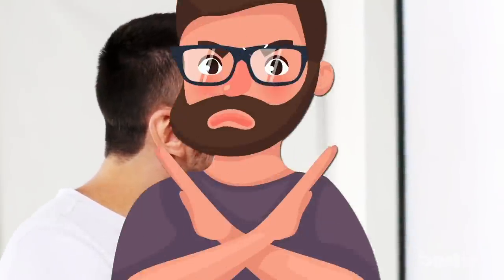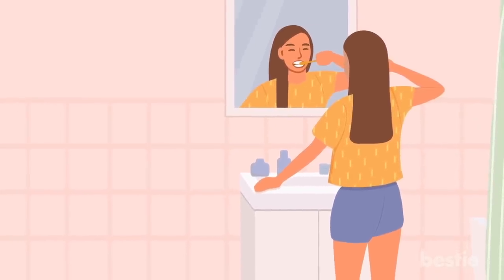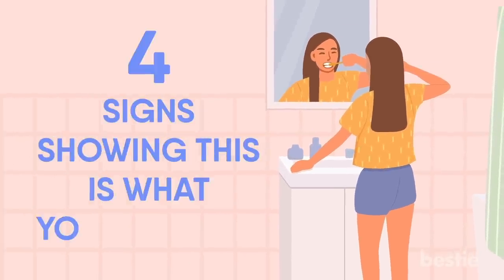If you're in this situation, you might think it'll go away if you just brush really hard. You're wrong — this will only damage your teeth. Brushing the wrong way will only cause problems. So let's have a look at the four signs showing this is what you're doing.